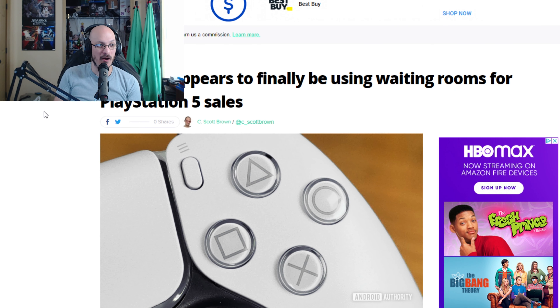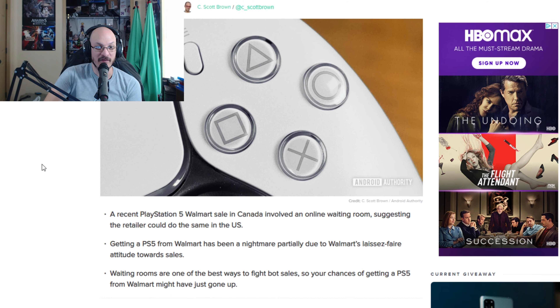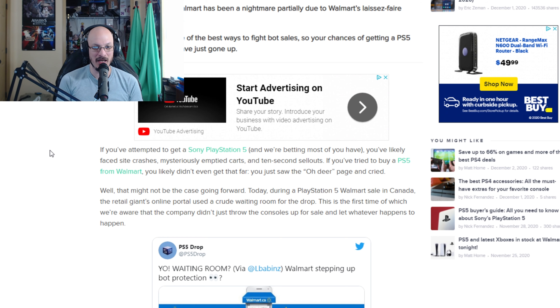So Walmart appears to finally be using waiting rooms for PlayStation 5 sales. This is interesting — this is something that PlayStation themselves have been doing. If you've ever tried to go to PlayStation's website, they have waiting rooms or a queue line for people wanting to buy PS5s. So it's interesting that Walmart is actually looking like they're going to do something finally. Waiting rooms are one of the best ways to fight bot sales, so your chances of getting a PS5 from Walmart might have just gone up.